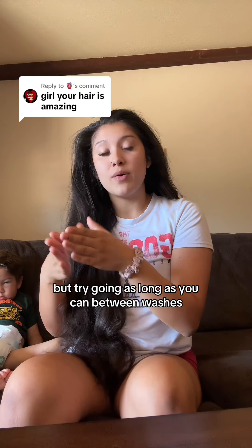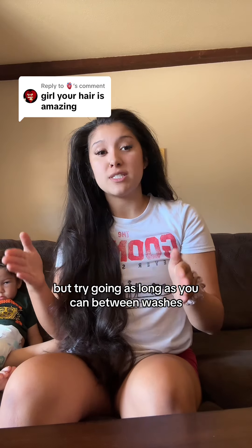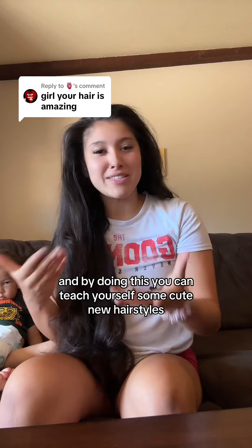Lastly, I know this one is hard, but try going as long as you can between washes. By doing this, you can teach yourself some cute new hairstyles.